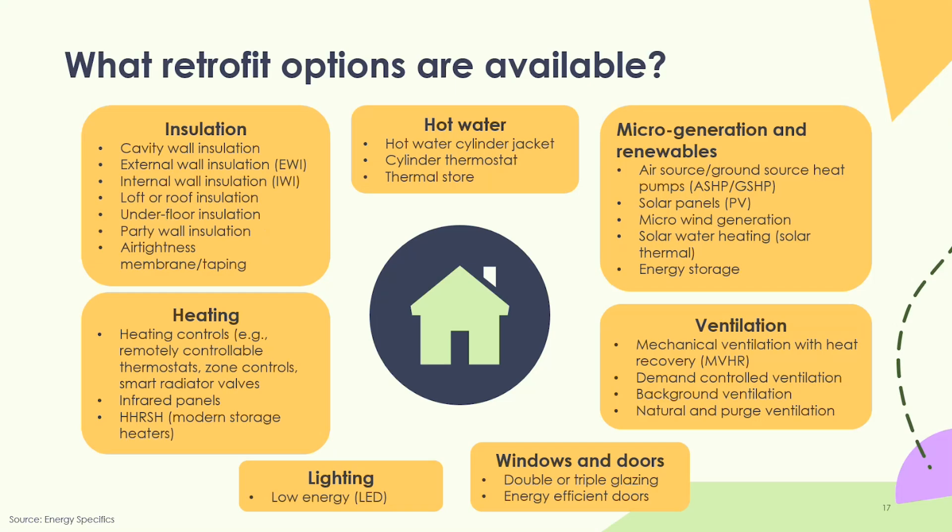Now the question is, what retrofit options are available? These measures have been around for many years. We've got insulation measures: cavity wall, external wall insulation, loft and roof insulation, and increasingly party wall insulation — because if one neighbour keeps a much higher temperature than another, there's heat loss between the two properties, so insulating party walls is critical to thermal performance.